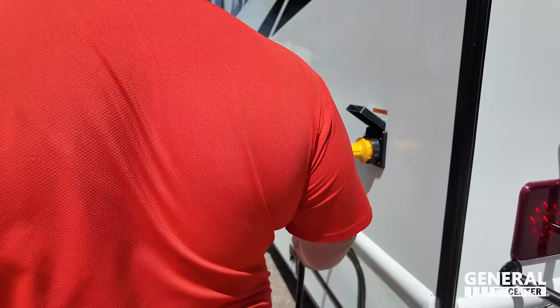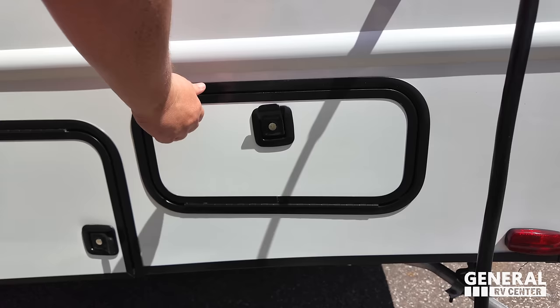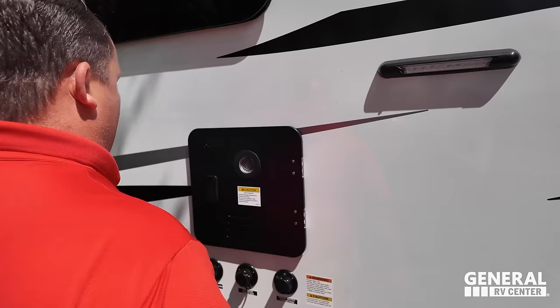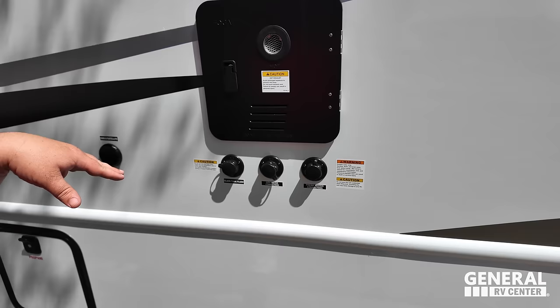There's 30-amp service right here. Love these doors — open and closed, much better. There's the Flexpower generator — 4,000 watts. Nice utility hookup area: the Truma water heater, black tank flush, city water connection, and potable water fill. No slideouts on this unit, and right here you've got your propane tanks.